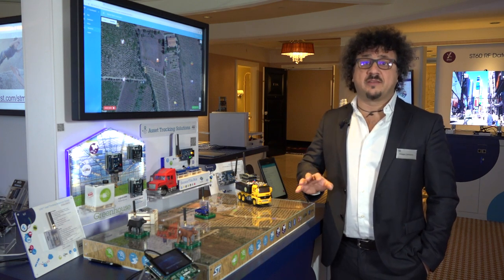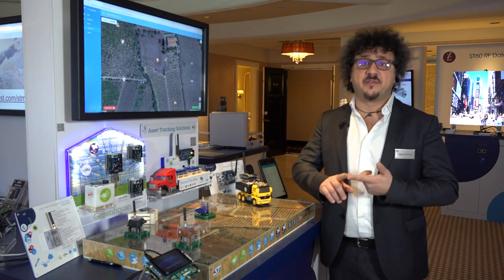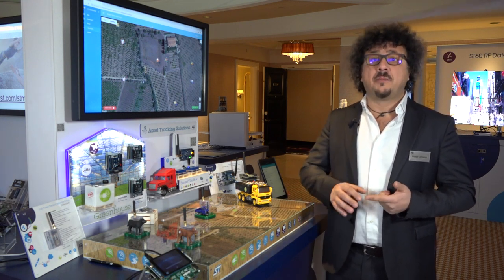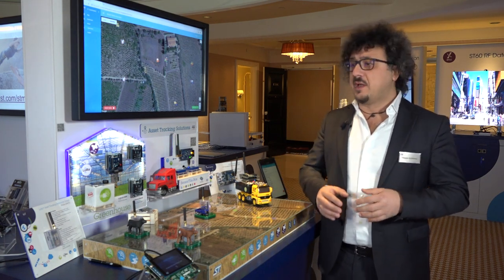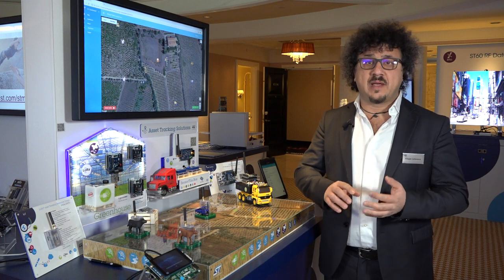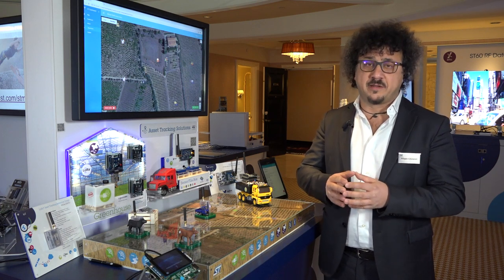ST today has all the building blocks to address asset tracking: ultra low power STM32 microcontrollers, motion and environment sensors, power management, positioning with the GNSS module, and wireless connectivity such as NFC, Bluetooth Low Energy 5.0, low power wide area networks like Sigfox and LoRa, and LTE and cellular solutions developed with partners.